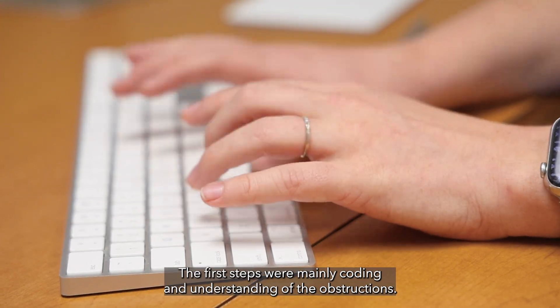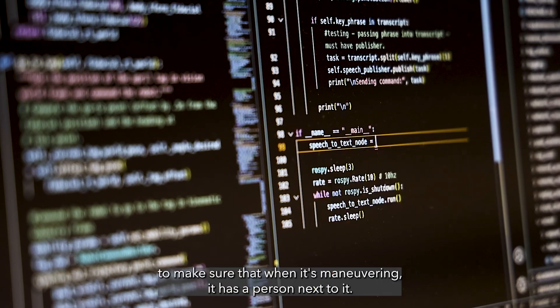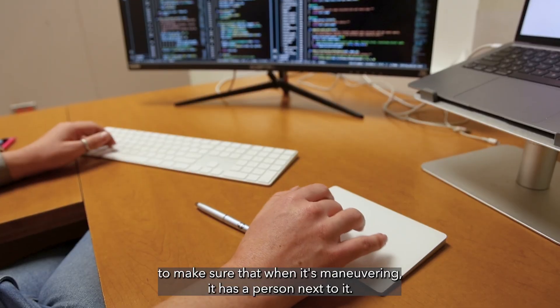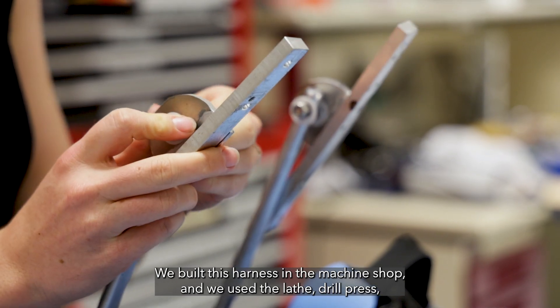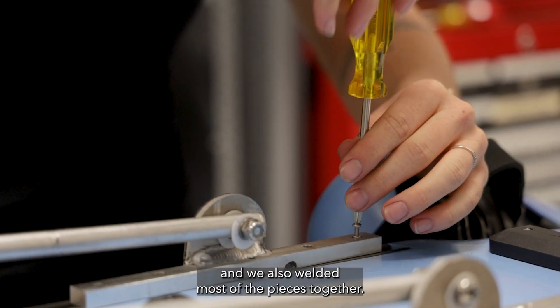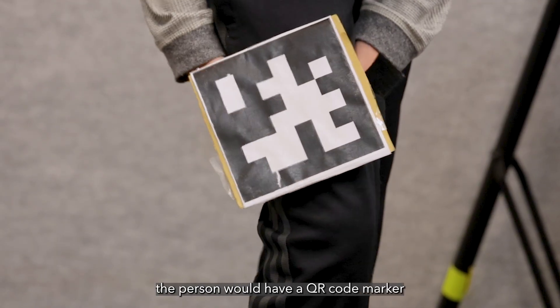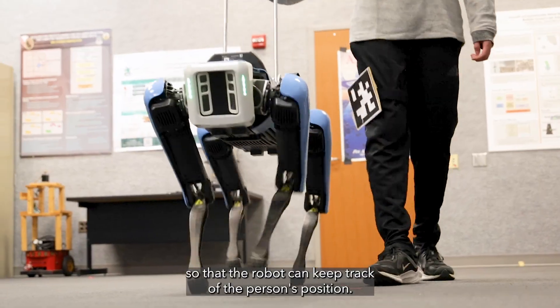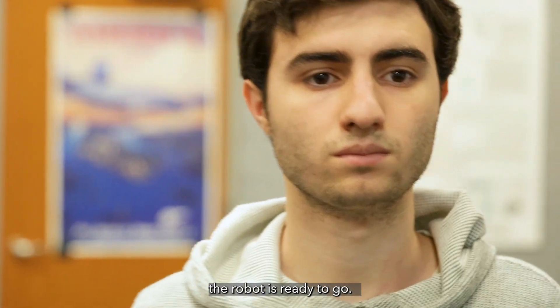The first steps were mainly coding and understanding obstructions. It took a lot of detection and understanding for the robot to make sure that when it's maneuvering, it has a person next to it — so how do we move with a person? We built this harness in the machine shop using the lathe, drill press, and we also welded most of the pieces together. When running the experiment, the person would attach a QR code marker on the side of the leg so the robot can keep track of the person's position. Once the leg is strapped and the person has the harness, the robot is ready to go.